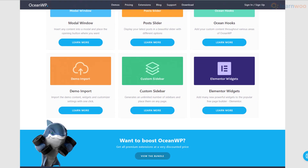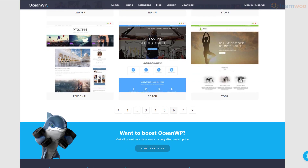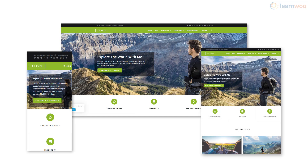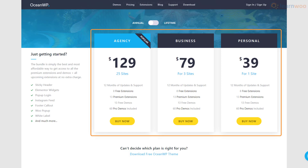You can use more than 70 lightweight demo websites from the OceanWP library. Of course the demos work well on all screen sizes. You can use a free version of the OceanWP theme, or you can go for paid plans starting from $30 for premium extensions and demos.